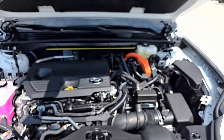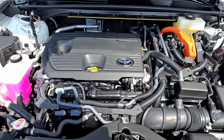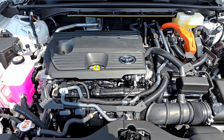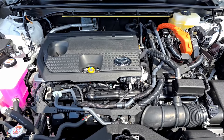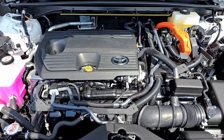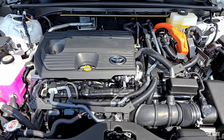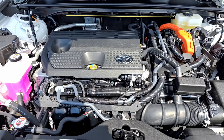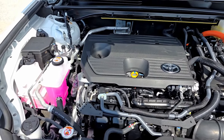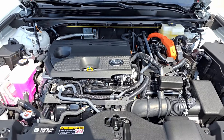Under the hood: a 2.5-liter four-cylinder engine assisted by three electric motors — this is Toyota's newest hybrid system. Total horsepower output is 240, mated to an electronic continuously variable transmission. This vehicle is all-wheel drive with several drive modes including EV, Eco, Sport, and Custom. Fuel economy is excellent: 38 combined, 37 city and 39 highway.